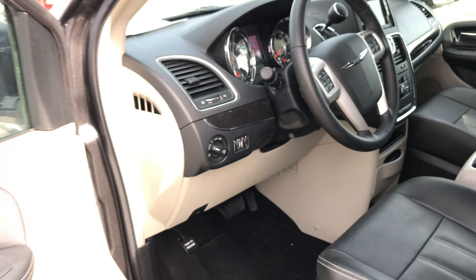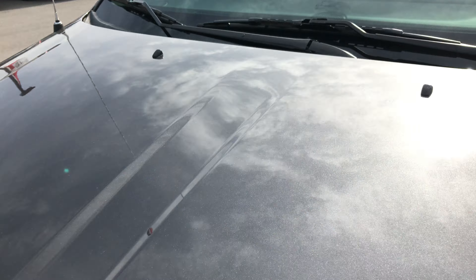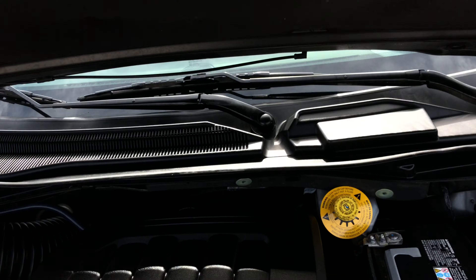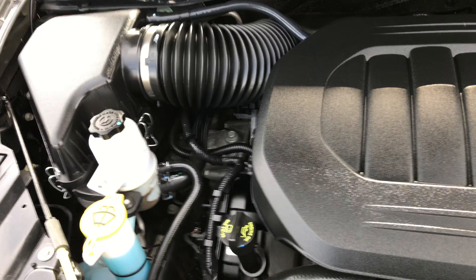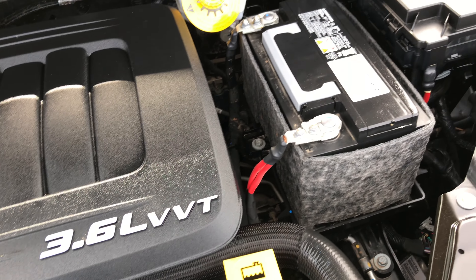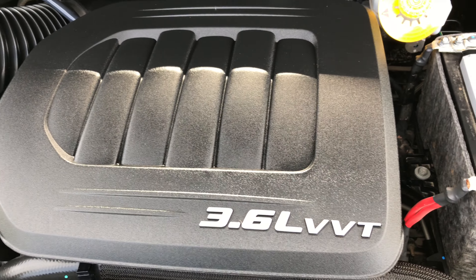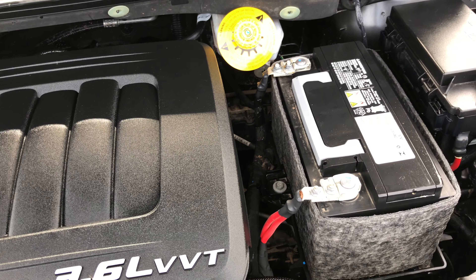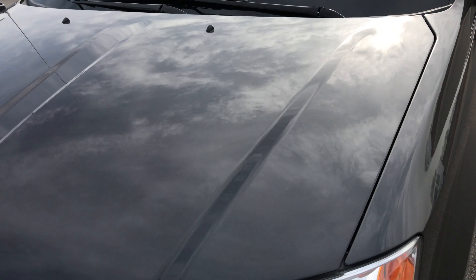Taking a quick look under the hood: the 3.6 liter Pentastar V6 motor is one of the best motors Chrysler has ever made, used in all their minivans, and it's been on Ward's Top 10 Engine list four different times. This one has been fully safetied and inspected by our service shop, has a fresh oil change, all fluids topped off, and it is 100% ready to go.